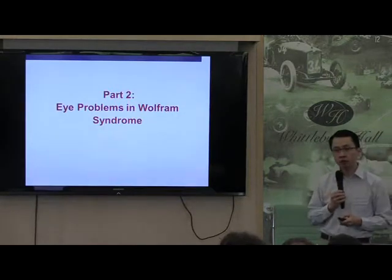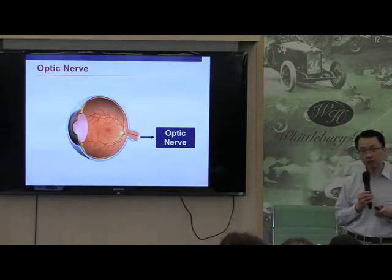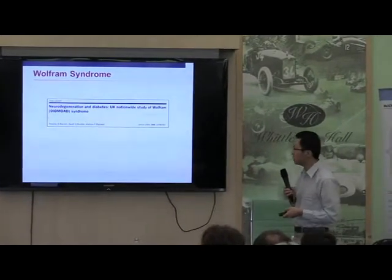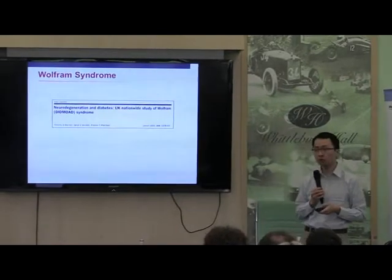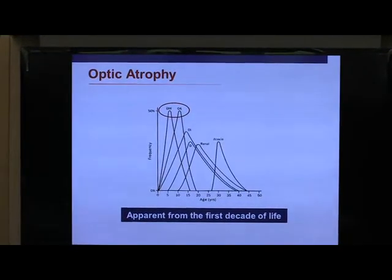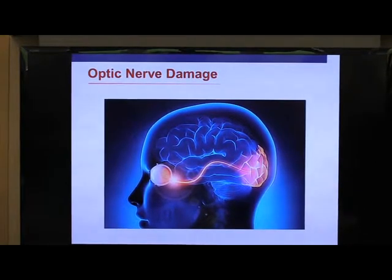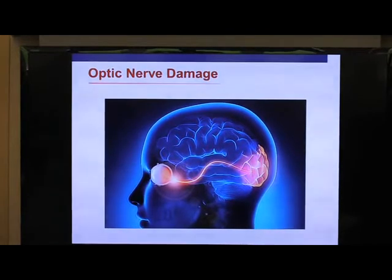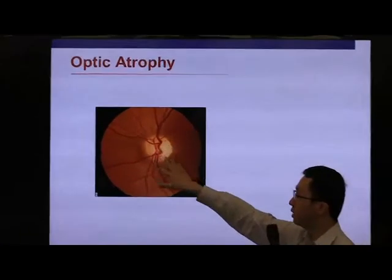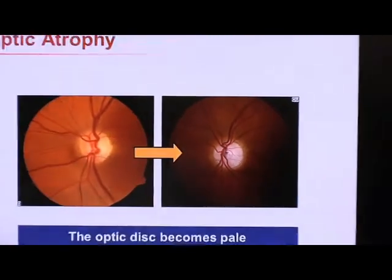So what type of eye problems do you get in Wolfram Syndrome? The main problem is that these retinal ganglion cells become damaged. And as these retinal ganglion cells become damaged, the optic nerve also becomes damaged eventually. This is a paper published by Tim back in 1995 describing the clinical features of Wolfram Syndrome. The two main features are diabetes and optic atrophy, which appear very early on in life. So what do I mean by optic atrophy? Optic atrophy means that there has been damage to the optic nerve, and if you get damage to the optic nerve, instead of having this nice golden yellow appearance, the optic nerve becomes white in appearance. This pallor of the optic nerve is what we call optic atrophy.